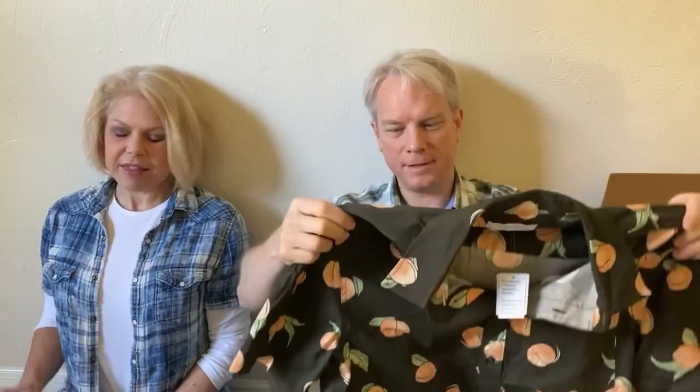Next we have a short-sleeve button-down shirt, new with tags. It's Urban Outfitters and those are peaches — the name of this shirt is 'Cartoon Peaches.' It has sold for $20 used on Poshmark and I see one on there now for $27, which is a size small — I think ours is a medium. That's a good one.